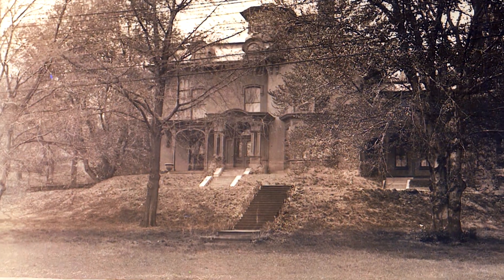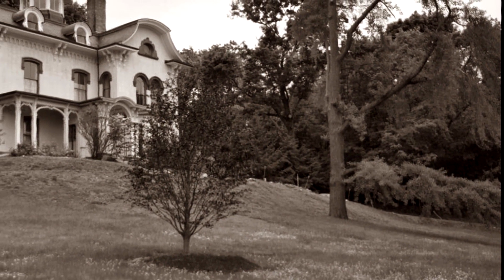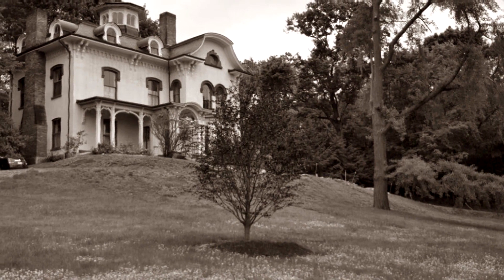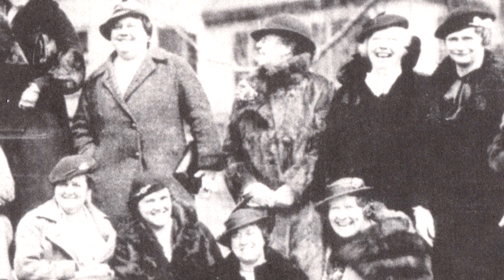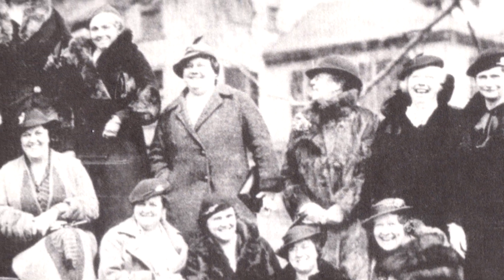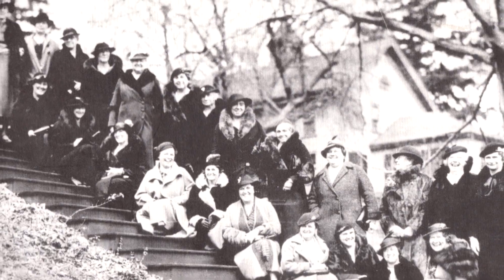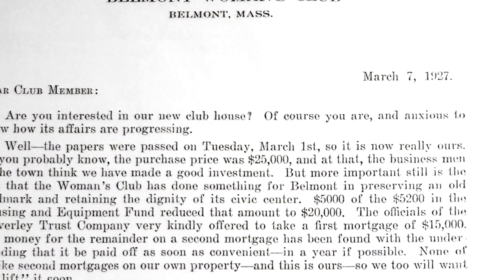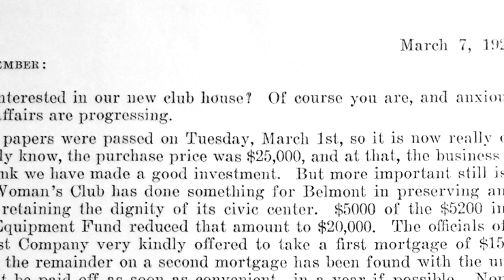Winslow Homer died in 1910 at age 74. The grand house of his youth had been sold outside of the Homer family more than two decades earlier, and by the 1920s a crisis threatened. A real estate developer was eyeing the land on which the Homer house sat — he planned to buy it, tear the house down, and split the property into seven lots. Luckily, there was a savior in Belmont — a whole group of them. The Belmont Woman's Club put historic preservation over profit and mobilized to save the Homer house. At a time when it was rare for a woman to own property in the United States, the Belmont Woman's Club purchased the Homer house for $25,000.